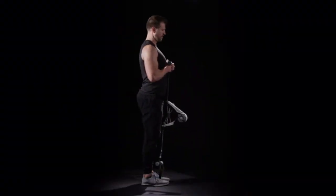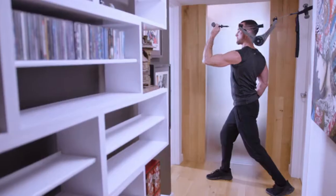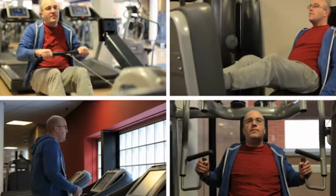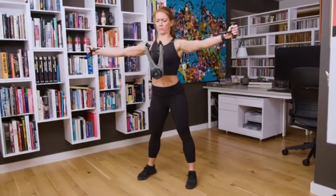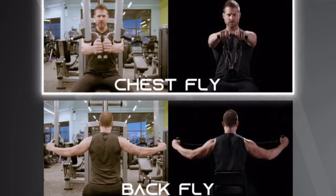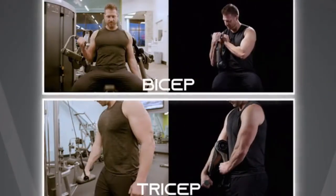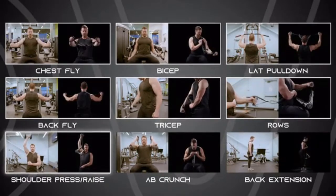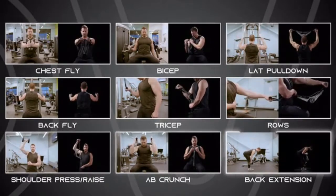You can expand the range of exercises by anchoring the Nova gym to your foot or a door. If you have time for the crowded health club, that's great — but what if you could save time and do those same exercises where you are right now? Chest fly, back fly, bicep, tricep, lat pull-down, ropes, shoulder press or raise, ab crunch, back extension.